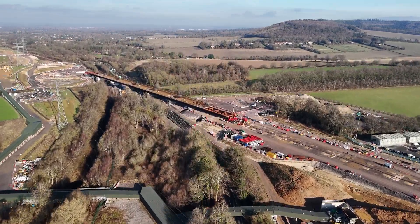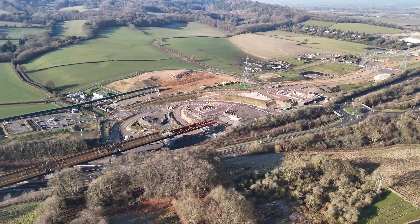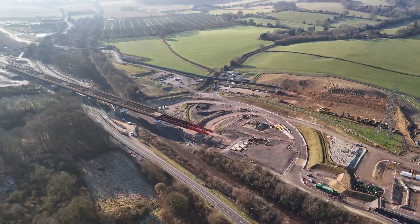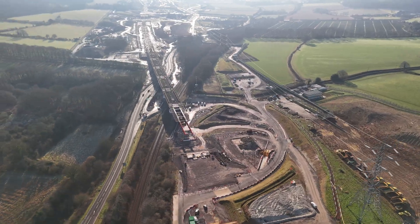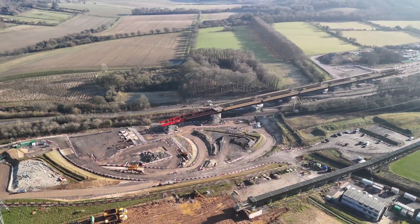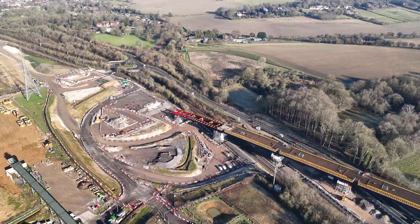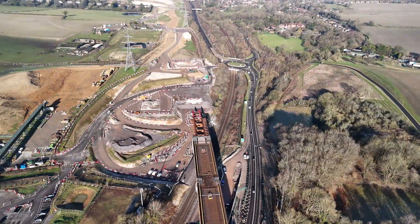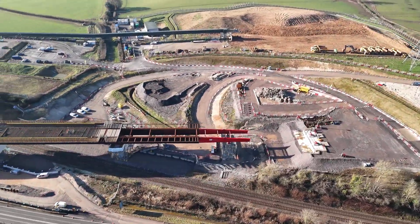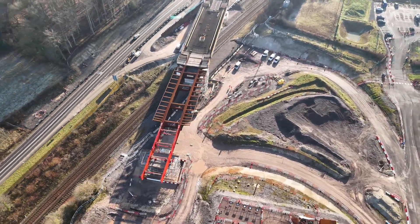On February 2nd, 2025, HS2 engineers achieved a significant milestone by completing the slide of the Smalldean Viaduct near Wendover, Buckinghamshire. This four-day operation involved moving a 4,500-tonne viaduct deck across the A413 Road and the Chiltern Railway Line, marking a major step forward in the development of Britain's high-speed rail network.